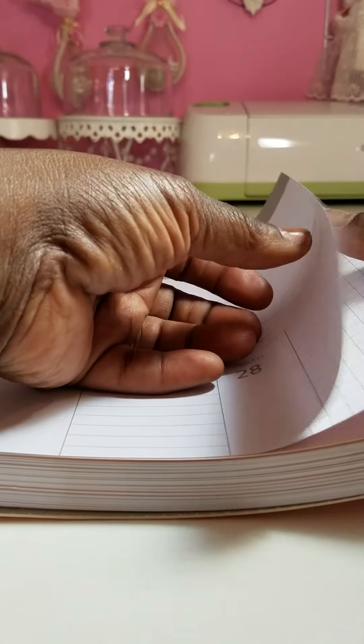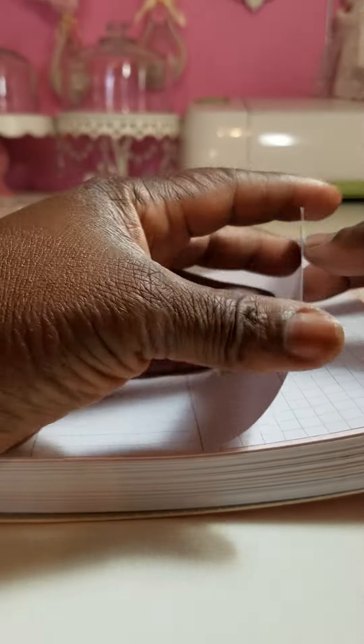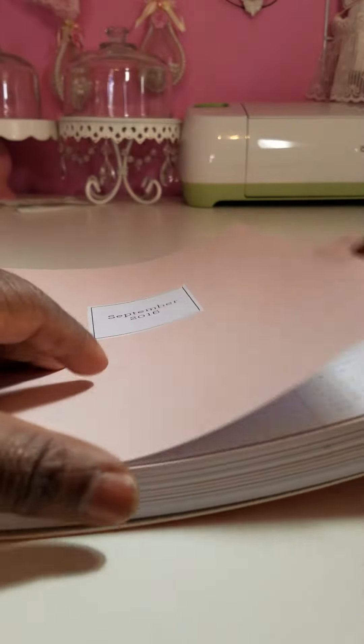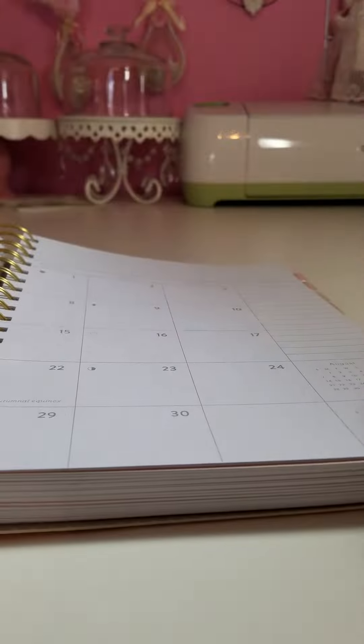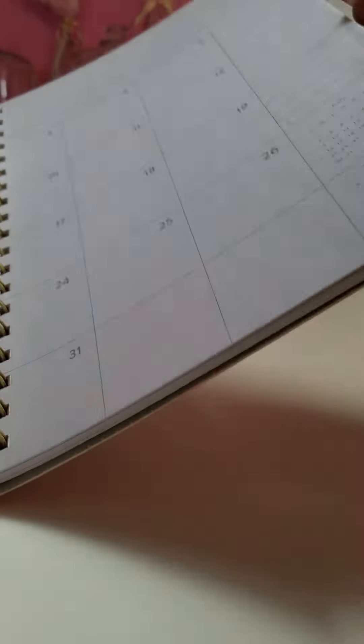Then at the end of each month you can get some grid paper in between — two sheets of grid paper. And it goes back to the same basic thing for each month. So this is going until 2017 here.